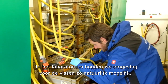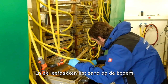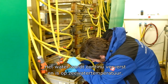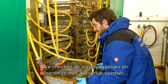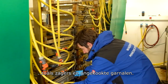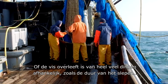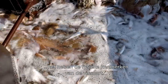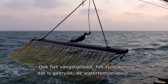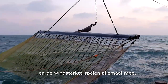Living conditions in the laboratory are kept as natural as possible, with a layer of sand at the bottom of the tanks and a continuous flow of fresh water at seawater temperature. Fish are checked every day and fed natural food such as sandworms and raw shrimps. The survival of the fish depends on several factors: the duration of the trawl, the physical characteristics of the species, the area where they were caught, the type of fishing gear used, the water temperature, and the wind speed.